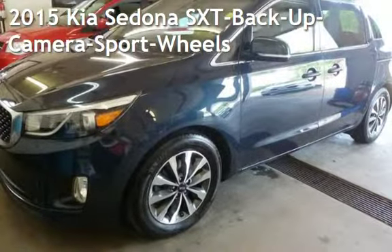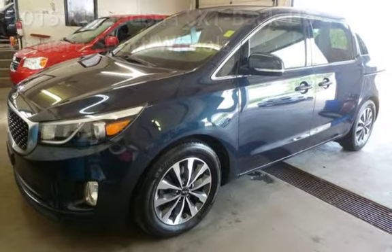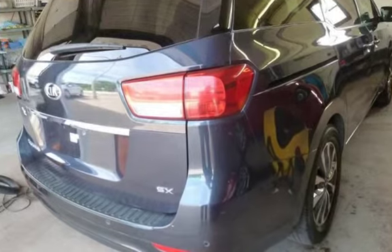Presenting a pre-owned 2015 Kia Sedona. This four-door van has a six-cylinder, 3.3-liter V6 engine, with front-wheel drive and an automatic transmission.